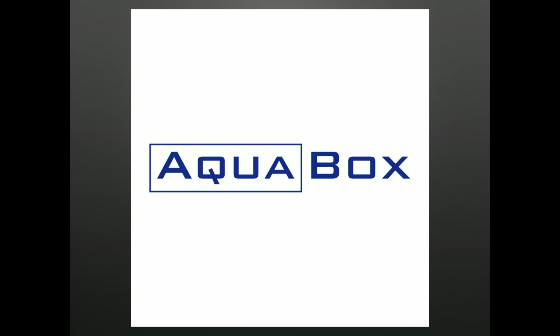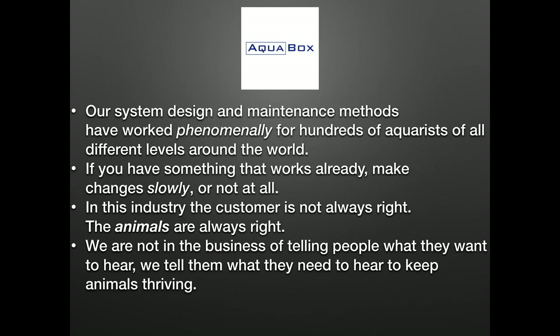My entire life led to me opening Aquabox. We offer custom aquarium design, installation, consultation, and turnkey installations. Everything we do is based on scientific evidence with a bit of anecdote mixed in. Our system design and maintenance methods have worked phenomenally for hundreds of aquarists of all different levels around the world. If you have something that works already, make changes slowly or not at all. At Aquabox, we're firm believers that the customer is not always right — the animals are always right.